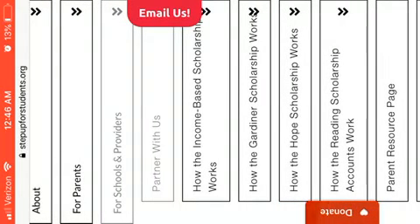They have income-based scholarships, the Garden De Nair Scholarship, the Hope Scholarship, and the Reading Scholarship account. So there are four different types of scholarships that are offered.